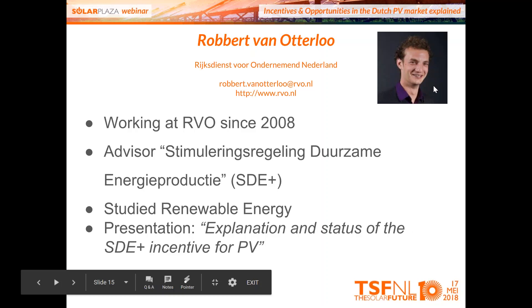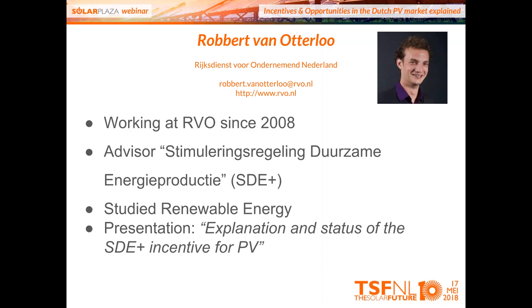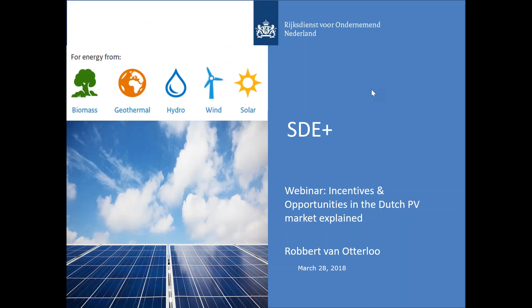Our first speaker is Robert van Otterlo. He works for the Netherlands Enterprise Agency (Rijksdienst voor Ondernemend Nederland), a government agency, and has been working there since 2008 as an advisor for the SDE subsidy regulatory framework. He studied renewable energy. His presentation will cover the explanation and status of the SDE incentive for PV.